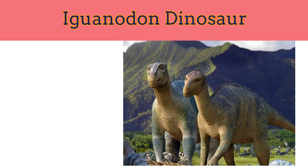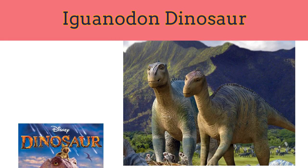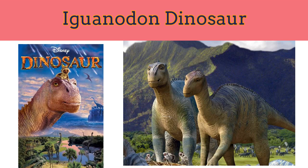Iguanodon grew to about 12 meters long. Several motion pictures have featured Iguanodon — one can see Iguanodon in the 2000 Disney animated film Dinosaur.